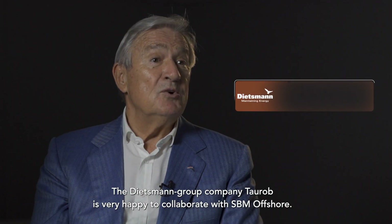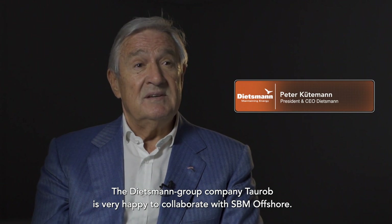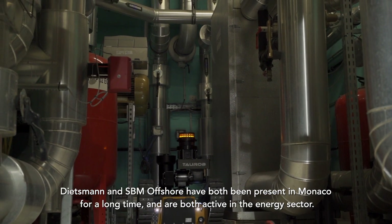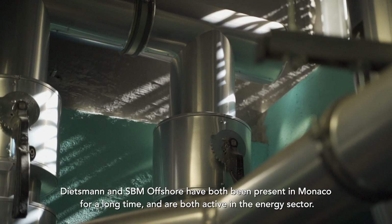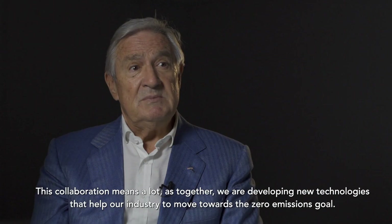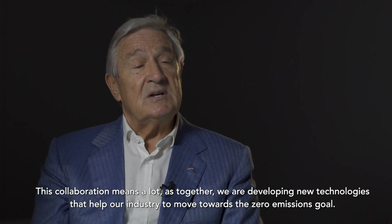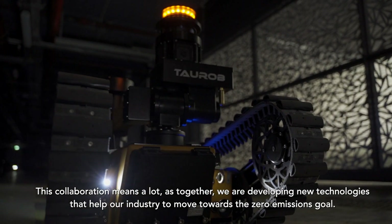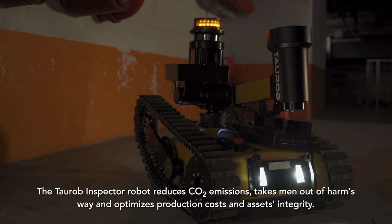The Dietzmann Group Company, Taurop, is very happy to collaborate with SBM Offshore. Dietzmann and SBM Offshore have both been present in Monaco for a long time and are both active in the energy sector. This collaboration means a lot, as together we are developing new technologies that help our industry towards the zero-emission goals.